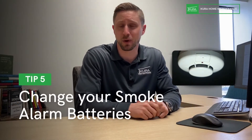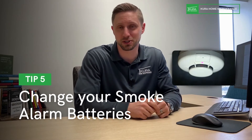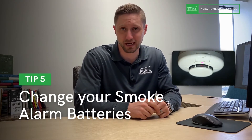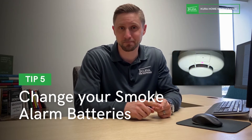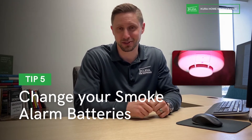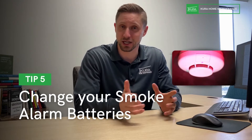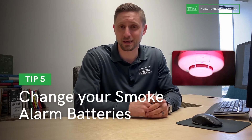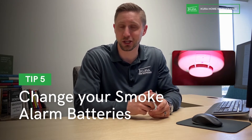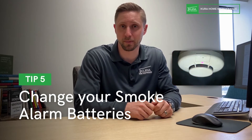Number five: change your smoke alarm batteries on an annual basis. Number one, so you don't get the 2 a.m. chirp — waking up in the middle of the night to a chirp and having to go change a smoke alarm battery is extremely annoying. Strongly encourage you to do that once a year to prevent that and to make sure those smoke alarm batteries are working.